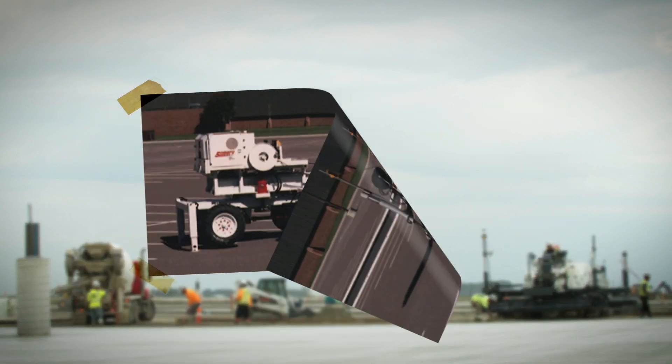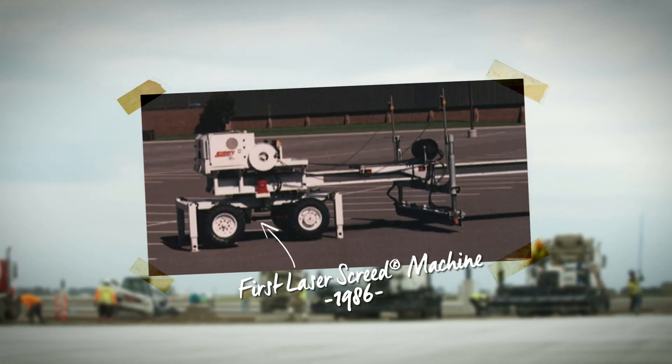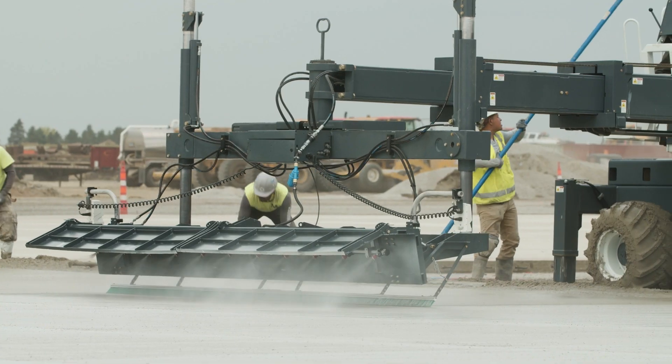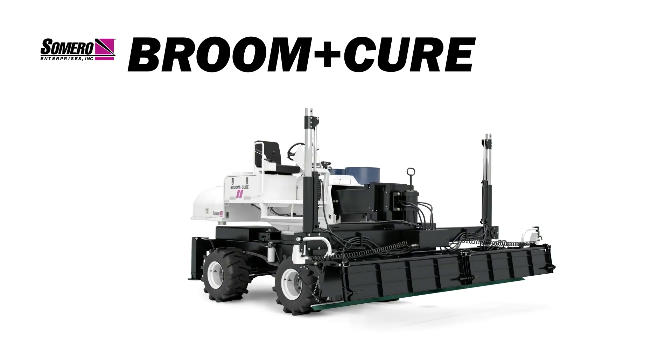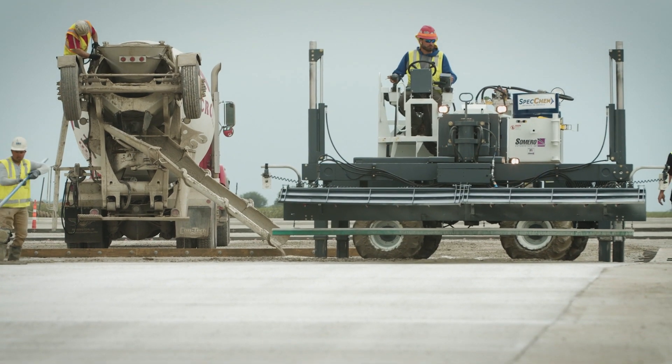In 1986, Somero introduced the first-ever laser screed machine and revolutionized the slab-on-grade market. The new Broom & Cure is about to do the same to the paving market. Introducing the new Broom & Cure machine from Somero — the latest innovation from the leaders in leveling.